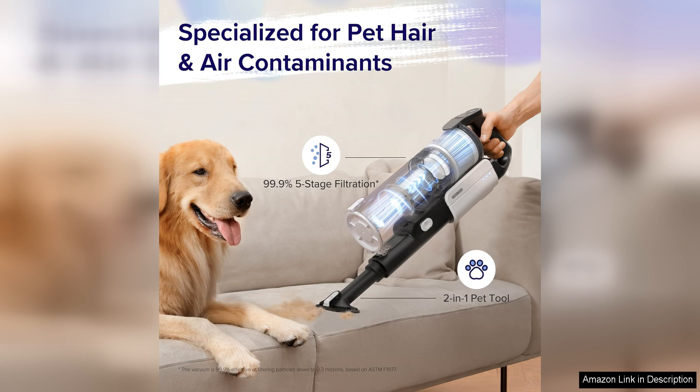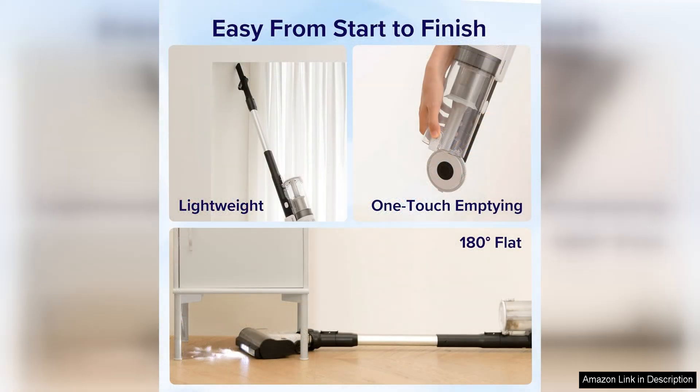Overall, the LEVOIT Cordless Vacuum Cleaner is a top-notch cleaning tool that delivers on performance, convenience, and versatility. Its tangle-resistant design, long battery life, and powerful suction make it a must-have for anyone looking to simplify their cleaning routine. With its lightweight and ergonomic design, cleaning has never been easier or more enjoyable.